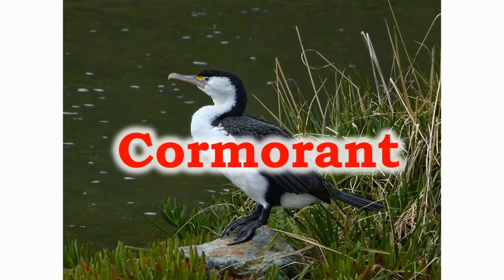The cormorants have a hook-like tip for their beak which helps them to catch fish. They can dive as deep as 45 meters underwater.